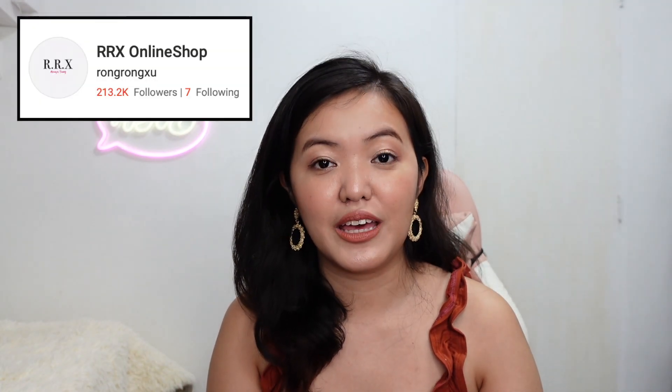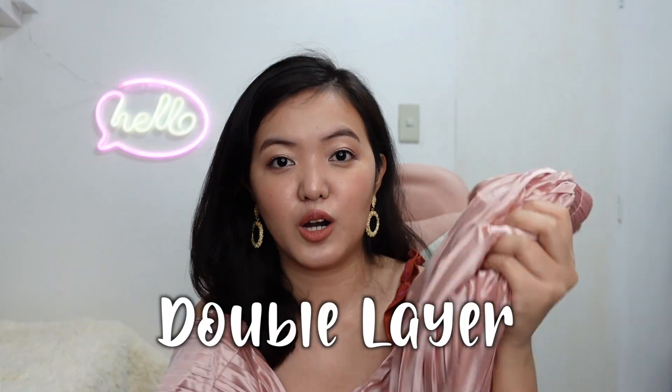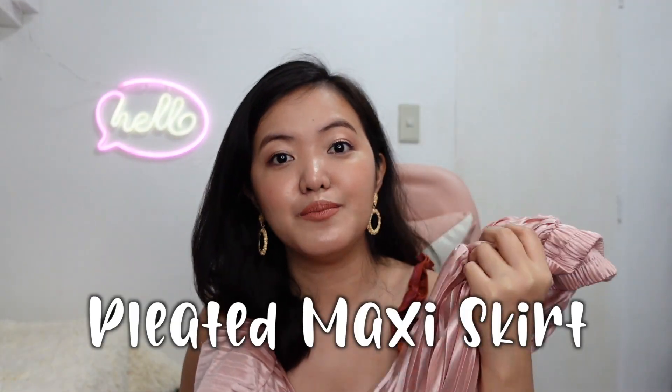Now let's proceed to the clothes. There are a few shops where I bought these. The first one is Rong Rong Shoe, and I bought this beautiful skirt. This is the double-layer pleated maxi skirt.